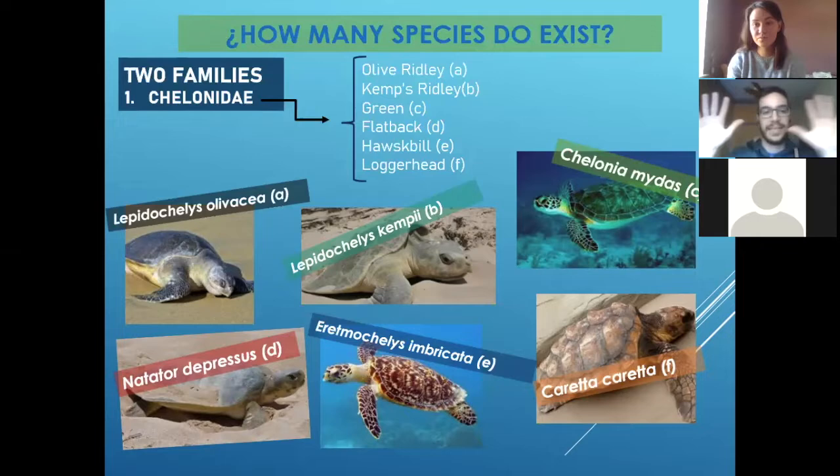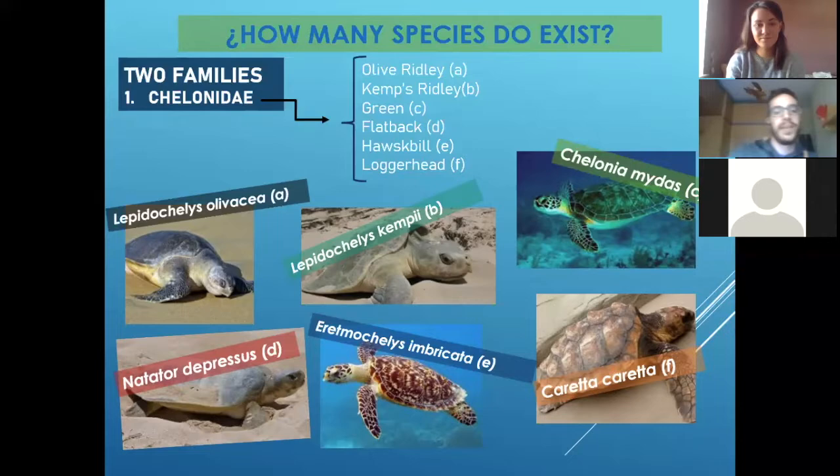One is the family Cheloniidae. We can see little turtles — number one is called the Olive Ridley. Usually they are in the Pacific area, and even in the South Pacific, Atlantic coast — sorry, American coast — and even Sudan coast.